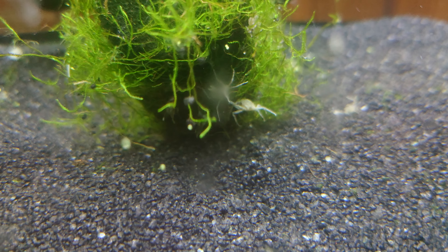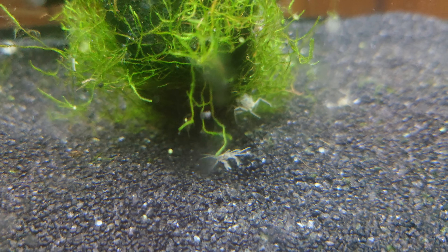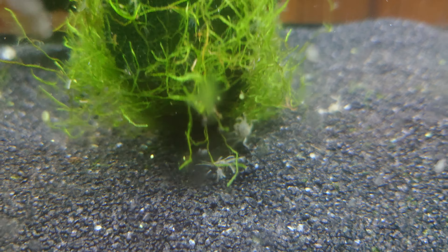It really seems as though these crabs have taken a particular liking to this sponge. If we look around, we can see some molted exoskeletons. This is a crabber doodle right here.